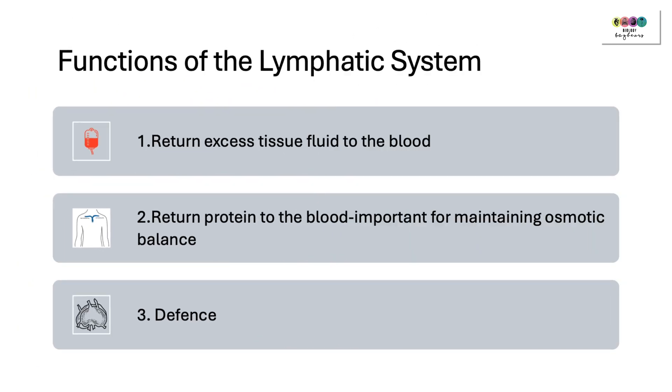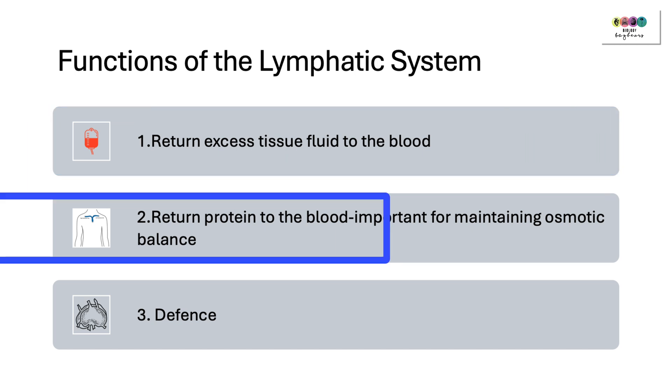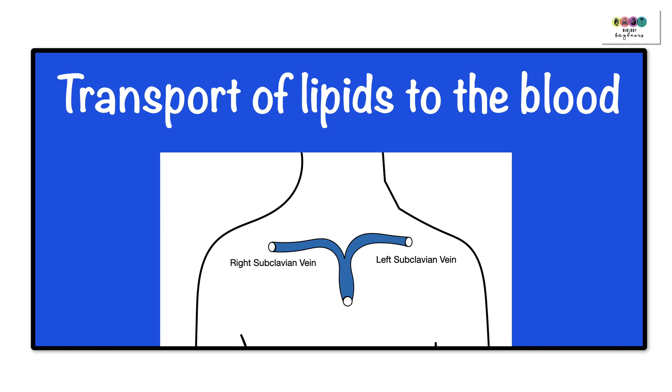Functions of the lymphatic system: to return excess tissue fluid to the blood; to return protein to the blood — very important for maintaining osmotic balance; and defence against infection or disease. The lymphatic system also plays a very important role in transporting lipids to the blood — those lipids absorbed in the small intestine, the products of fat digestion, are transported in the lymphatic system to the left subclavian vein at the base of the neck.